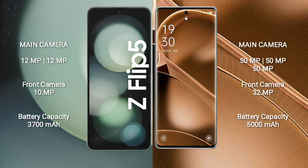Samsung Galaxy Z Flip 5 has a rear dual camera setup with 12MP plus 12MP, and a front camera of 10MP. Oppo Find AX6 Pro has a rear triple camera setup with 50MP plus 50MP plus 50MP, and a front camera of 32MP.